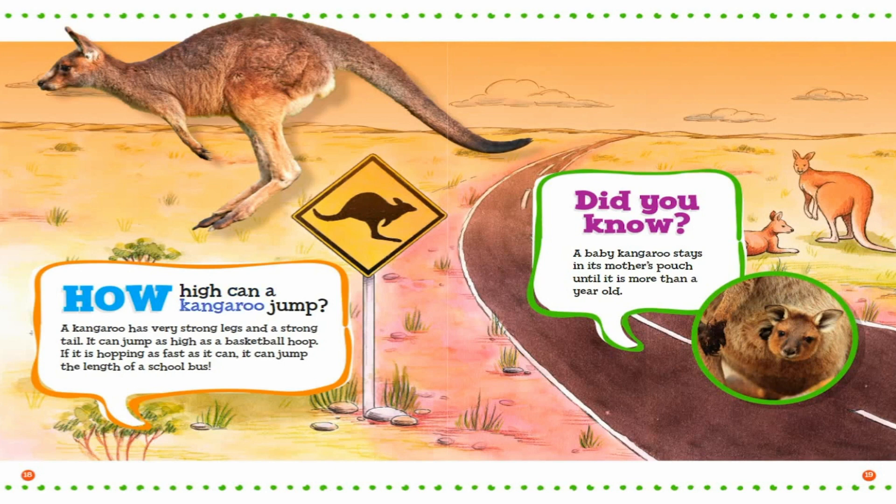How high can a kangaroo jump? A kangaroo has very strong legs and a strong tail. It can jump as high as a basketball hoop. If it is hopping as fast as it can, it can jump the length of a school bus. Did you know? A baby kangaroo stays in its mother's pouch until it is more than a year old.